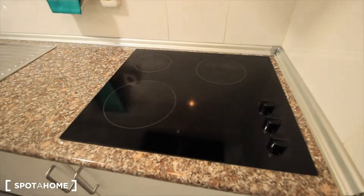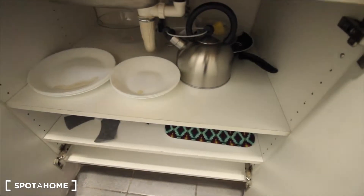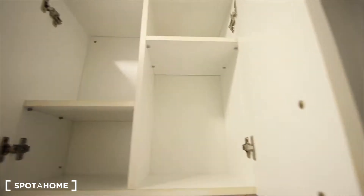So we have the vitro-ceramic cooktop, a dish rack, kitchen stuff, a sink, some drawers here, some dishes. More storage space here with cups, coffee cups, glasses, and there's more space here.